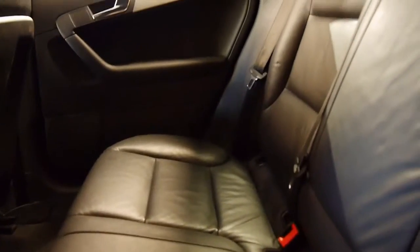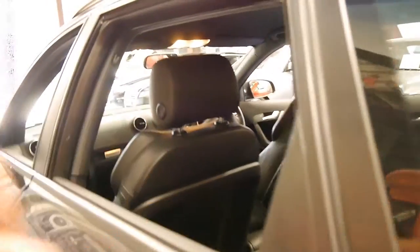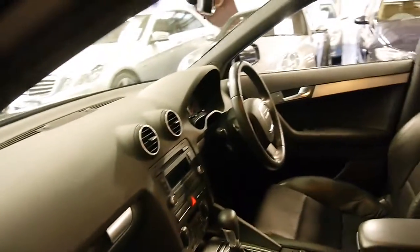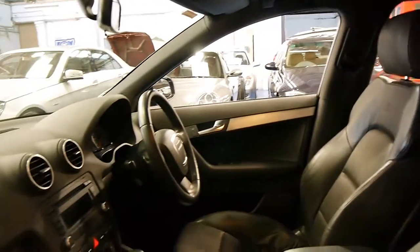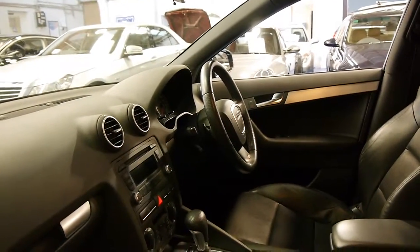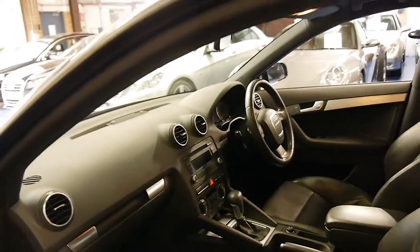The leather is very nice — it's just come into us and could do with a good clean. The bucket seats are just gorgeous, very similar to what you would get in an S3 or an S4. It's also got the DSG gearbox which changes gear absolutely beautifully.